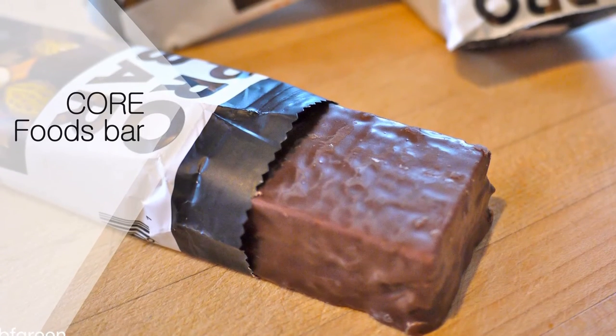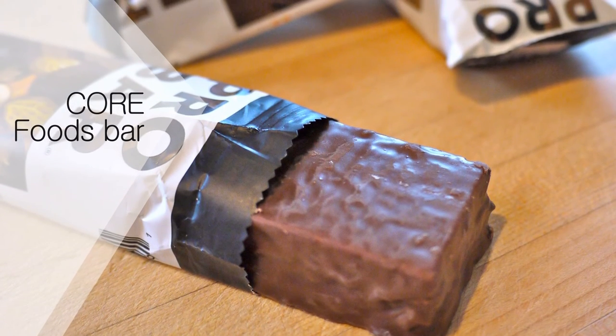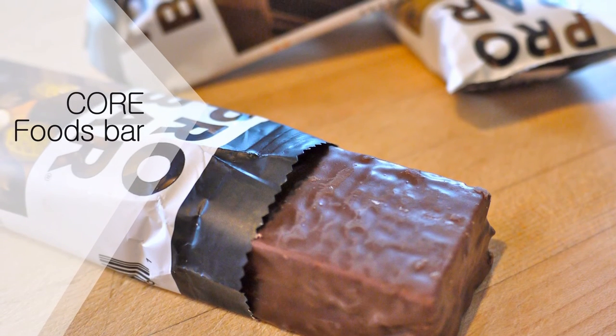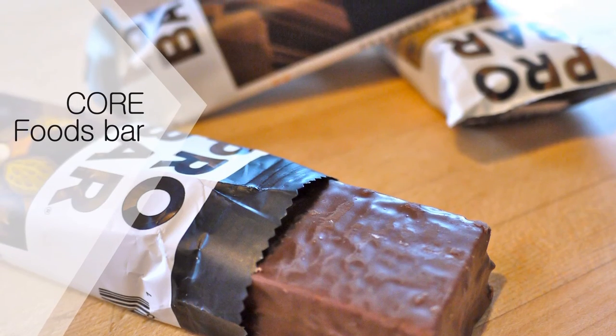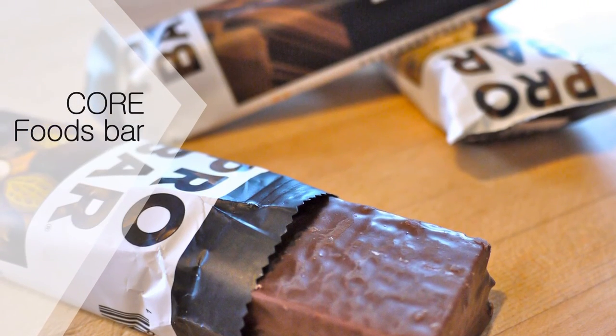Core bars are also perishable because they do not use any preservatives, no salt, syrup, oils, or natural flavors. That makes them a bit more high-maintenance since they need to be refrigerated, but the added freshness might be worth the hassle for some people.